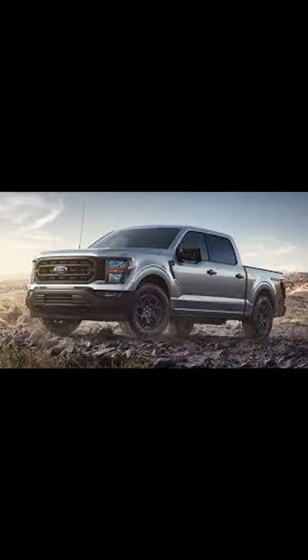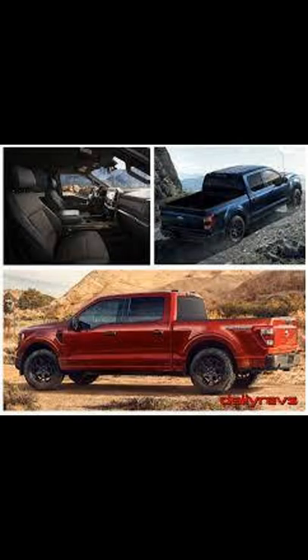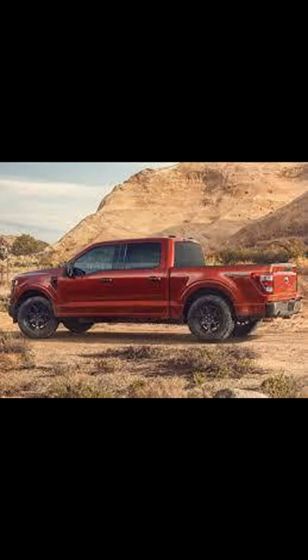Welcome back to another video. Here's the all-new 2023 Ford F-150 Rattler, which was revealed this morning. It is based off of the four-wheel drive XL trim. There's no price yet, but it will probably range from $40,000 to $45,000.